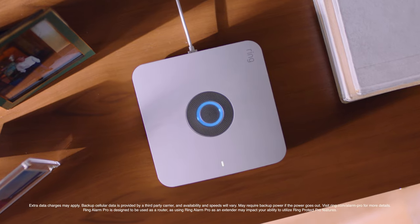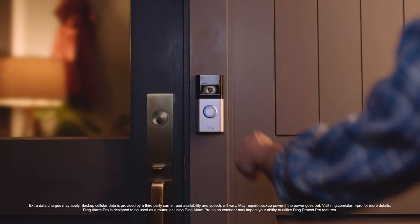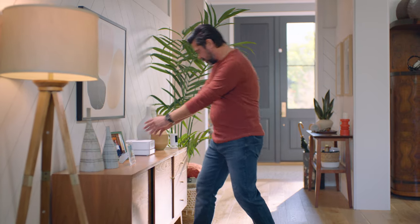But what happens when the internet goes down? No internet? No problem. With a Ring Protect Pro subscription, you'll have LTE backup to keep you and your Ring devices online and ready to protect. Add a Ring Power Pack and you're covered even when the power goes out.